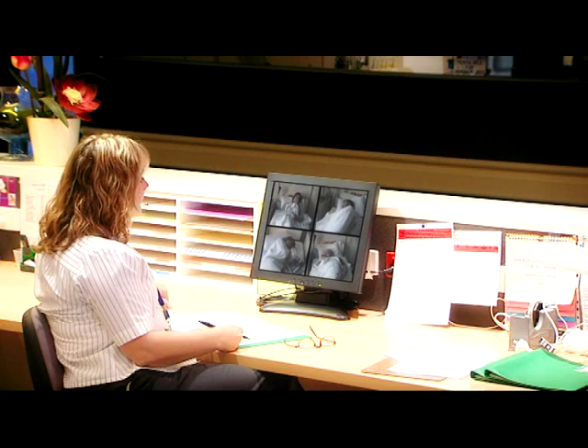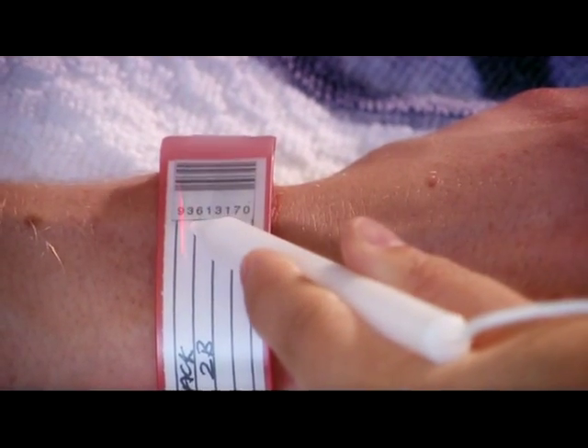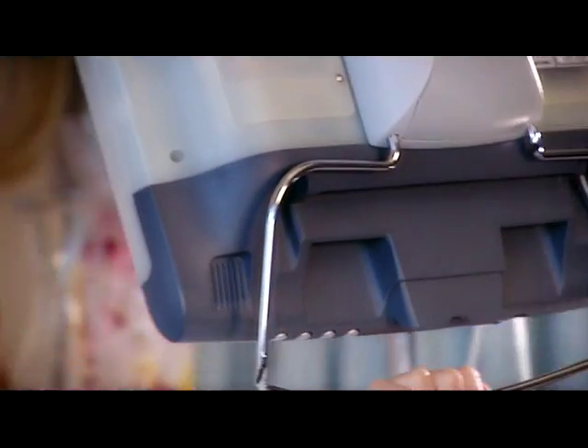In the longer term, we would look at remote monitoring of patients where they have a camera installed on the unit that can be monitored from the nurse's station. There's also a positive patient ID which prevents misidentifying patients and obviously mistreating patients or giving them the wrong treatments.